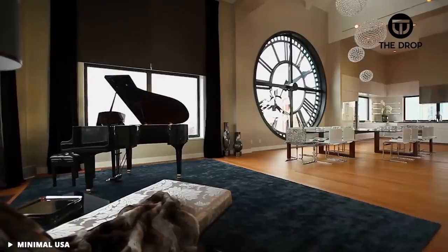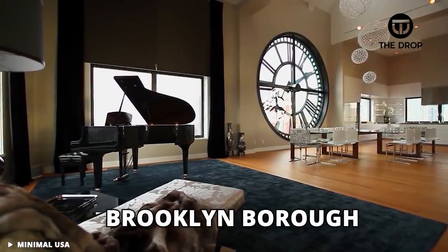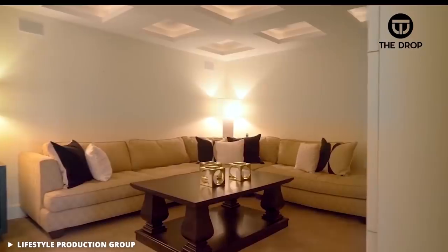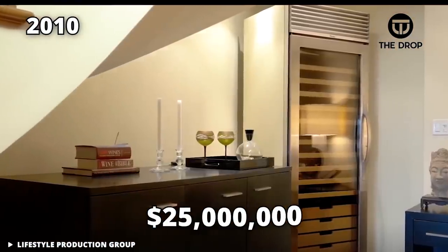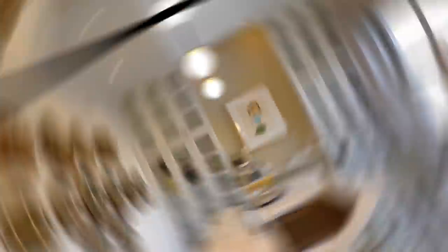It's easy to see why this is one of the most expensive houses ever sold in the whole Brooklyn borough in New York. It was first listed at $25 million back in 2010. This is definitely a home for someone obsessed with time, or possibly someone who dreams of being a superhero.